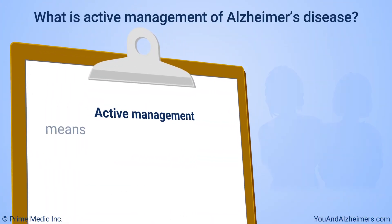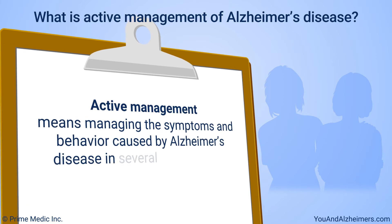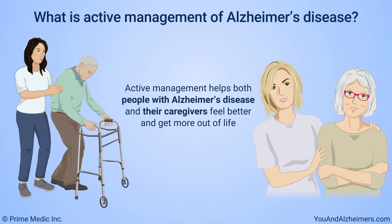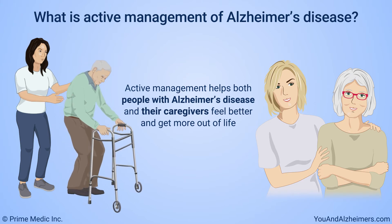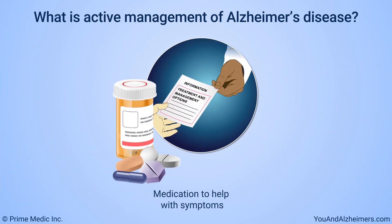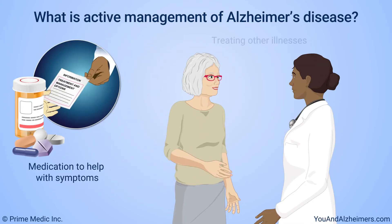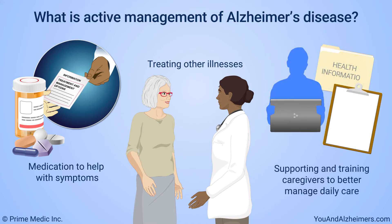Active management means managing the symptoms and behavior caused by Alzheimer's disease in several different ways. Studies show that active management helps both people with Alzheimer's disease and their caregivers feel better and get more out of life. Active management includes prescribing medication to help with symptoms such as memory loss, treating other illnesses that a person with Alzheimer's disease may have, and supporting and training caregivers to help them better manage daily care.